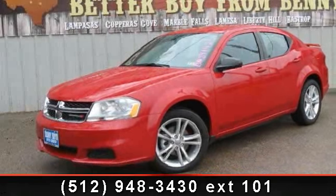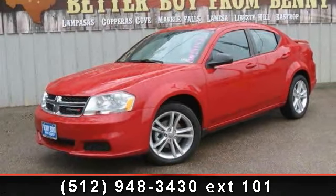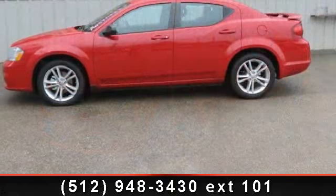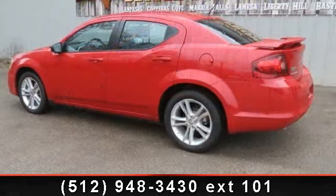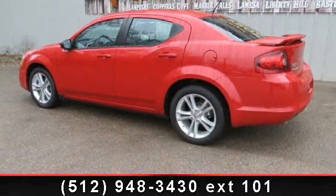Presenting the 2013 Dodge Avenger. If you are looking for a first-rate auto, this one could be yours today. This vehicle comes with a reliable six-cylinder engine, connected to a smooth shifting automatic transmission.